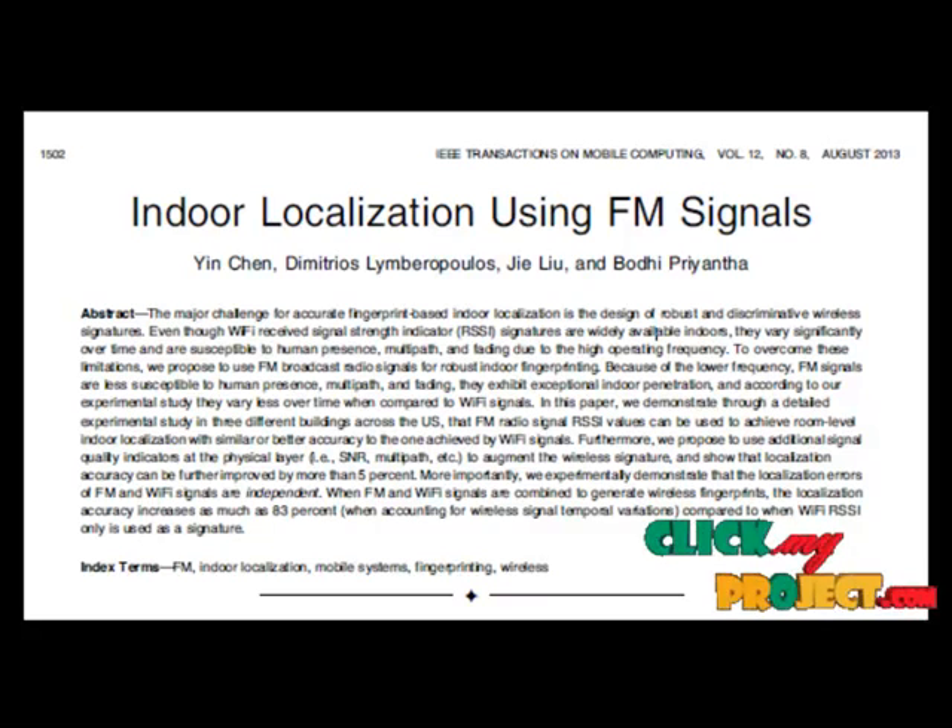FM signals operate at the frequency range of 88 to 108 MHz in the US, which makes them less susceptible to the presence and orientation of humans and small objects. We demonstrate through a detailed experimental study that FM broadcast radio signals can be used to achieve room-level indoor localization with similar or better accuracy to that achievable by Wi-Fi signals. Even though FM radio reception may not vary significantly across nearby outdoor locations, in indoor environments the internal structure of the building can significantly affect the propagation of FM radio signals, providing enough variation to accurately localize a mobile device.